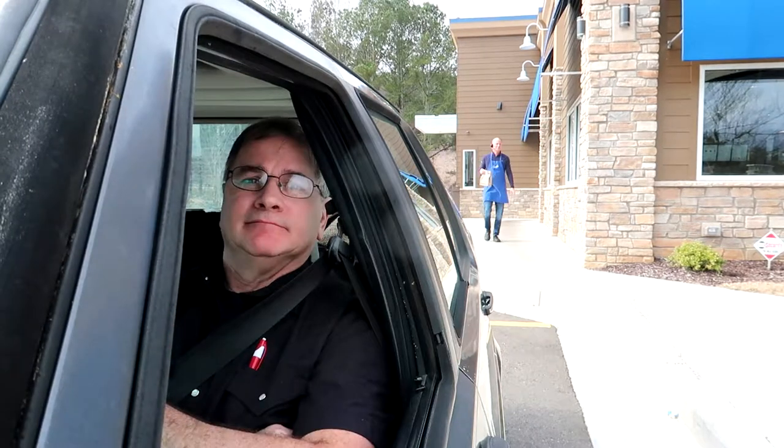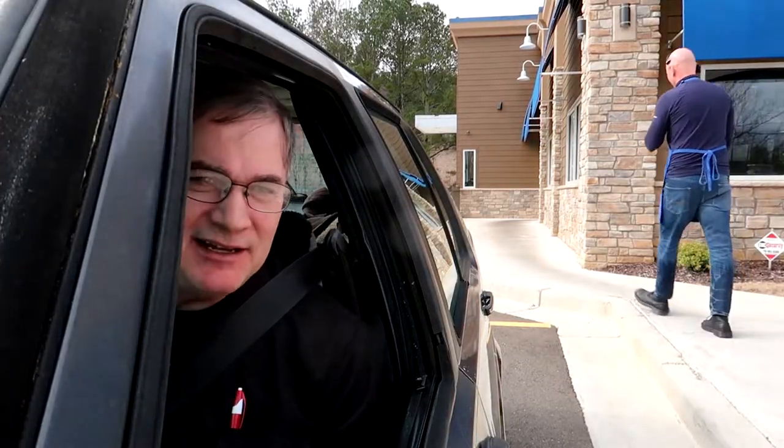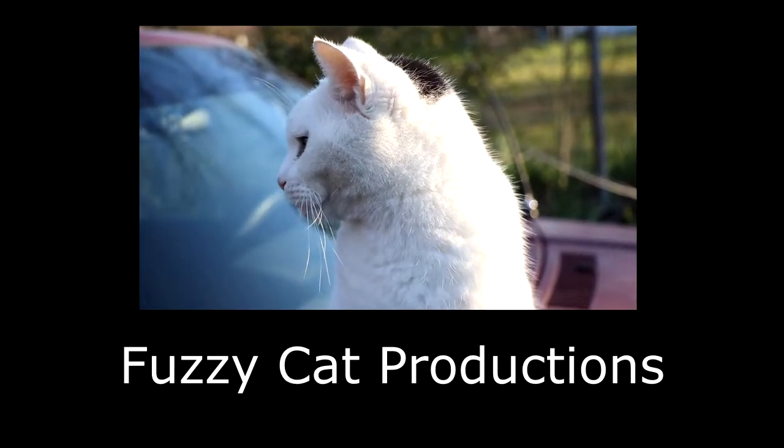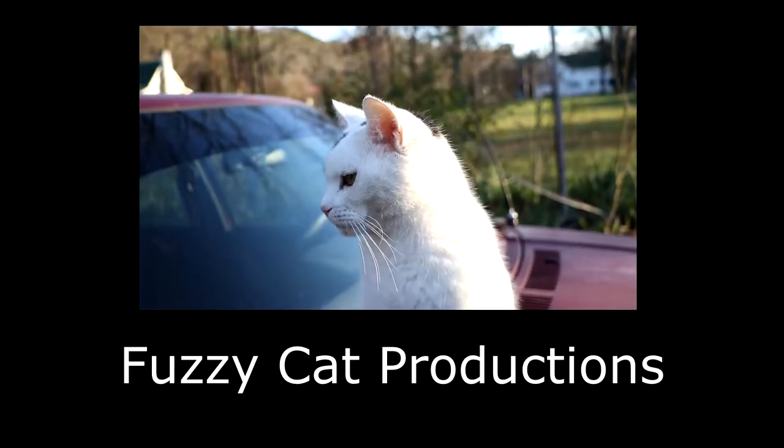Everything is cooked to order at Culver's. Let's head over to the studios of Joe is Hungry, located in his mobile studio in the parking lot of Culver's in Jasper, Georgia. We're reviewing their limited time offer of the Northwoods walleye sandwich.